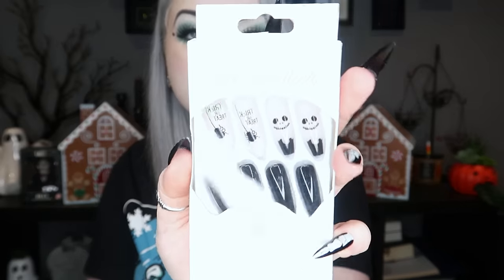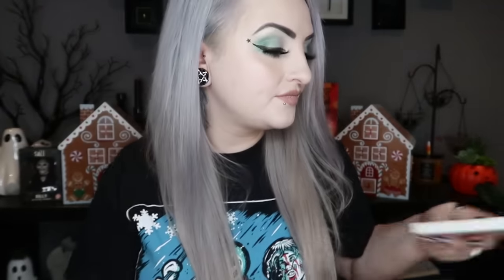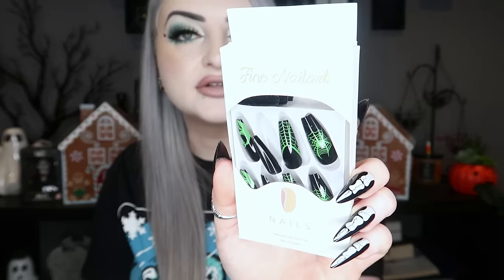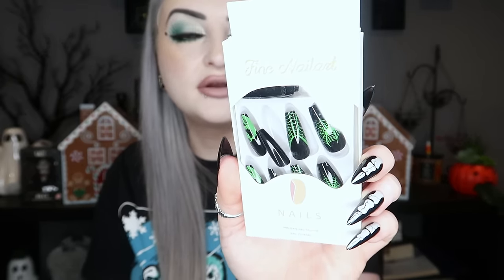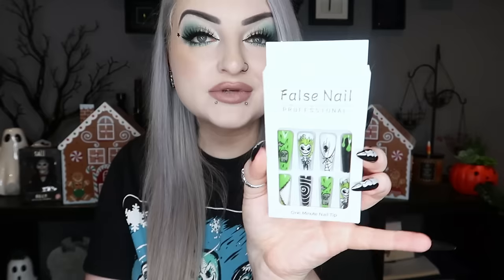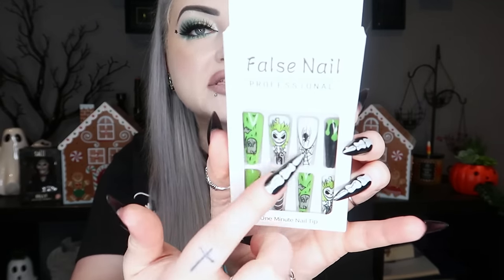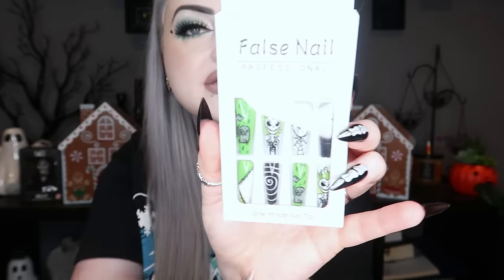I also got some nails — if you know me, I always have crazy nails on. I got little Jack Skellington ones that say trick-or-treat, some black ones with cobwebs and little spiders that I've had before, and then some new little Beetlejuice ones with a spiral, slime, a spider, and little Beetlejuices. Very very cute.